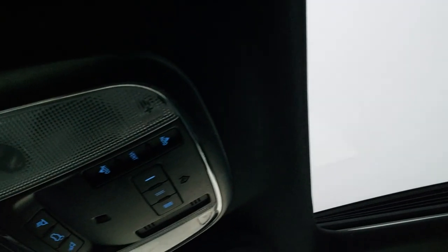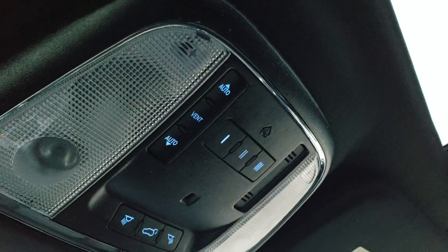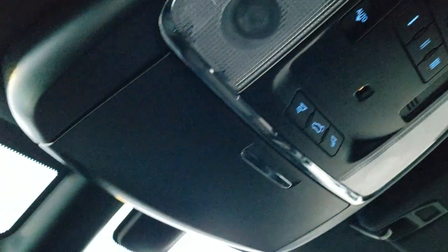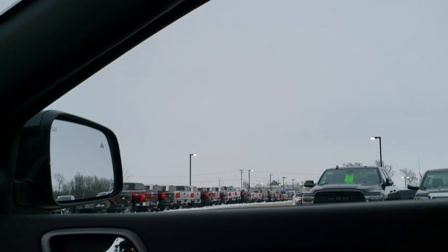The passenger seat and floor mat are in excellent condition. This vehicle has never been smoked in and smells very clean. The power sunroof is there as well. You also get HomeLink buttons for your garage door and security systems, and map lights up there.